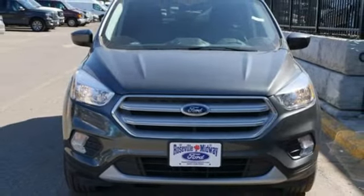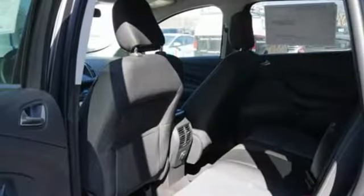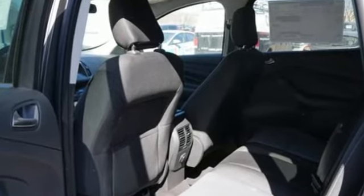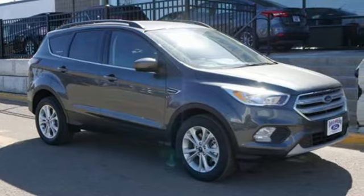This Escape also has a rear view camera, theater dimming lights, and ice blue instrument panel cluster lighting. It is your strategy for a smart escape. You need to drive it to believe it — take it for a test drive today.